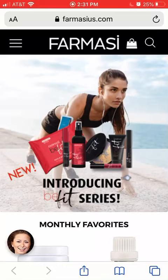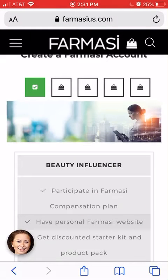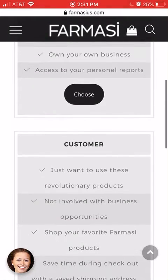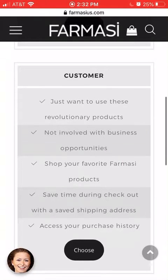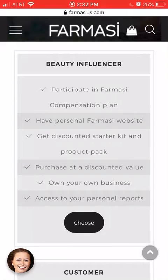You're going to come over to the three lines in the top left corner, click that, and come down to where it says 'Sign Up.' It will give you the opportunity to sign up as a beauty influencer or as a customer. As a customer, it basically just saves all your information and purchase history. If you want to be an affiliate, click on 'Beauty Influencer' and then click 'Choose.'